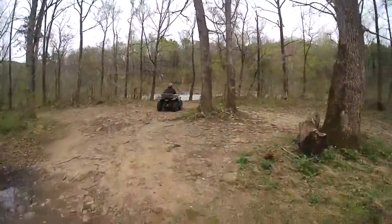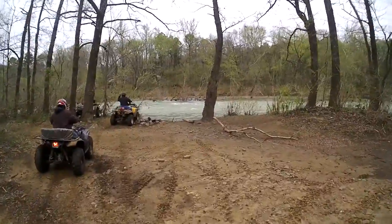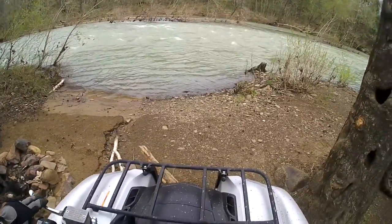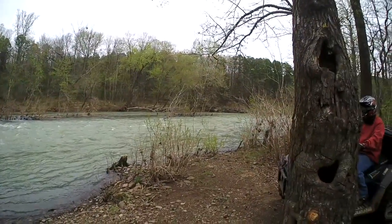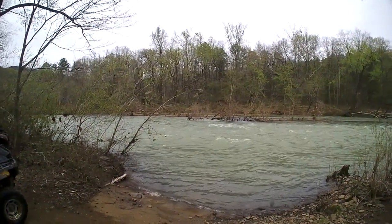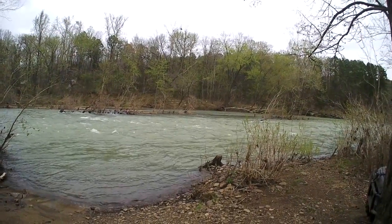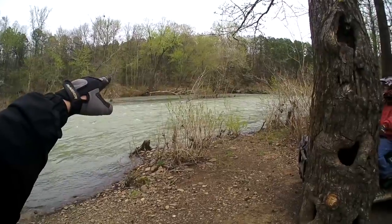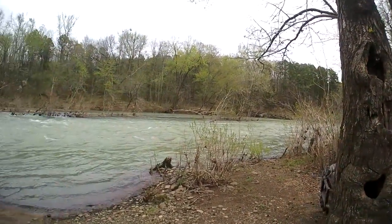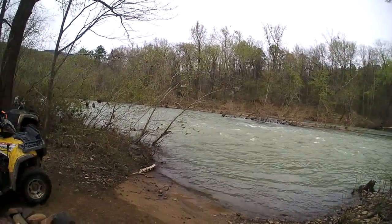There it is. These are just a bunch of campsites down here. That old river's rolling. I think when this water is lower, you normally can cross this creek and there's some trails right over there. But since it's had this rain, it doesn't seem like we're at the park. Pretty swift too. Too bad we can't go across it.